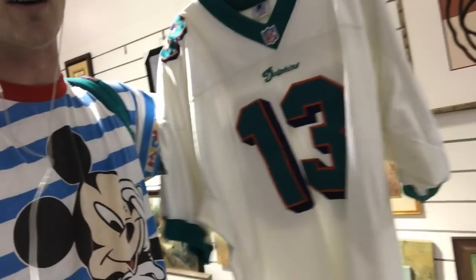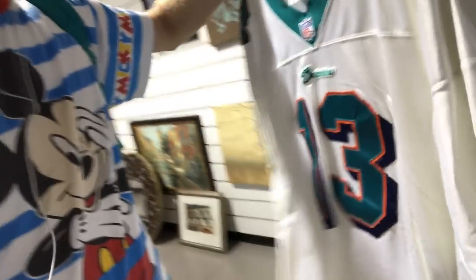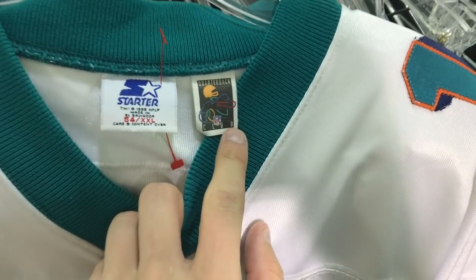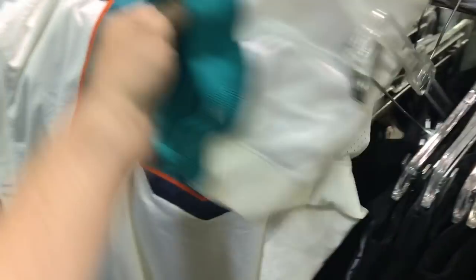It wasn't even me that pulled the grail — it was the employee at Goodwill. Because I come in here all the time, she said hey, do you want a Dolphins jersey? She went in the back — look what she pulled out. An authentic Starter, sewn-in Dan Marino jersey in like great condition, size 2XL, Proline Starter. Holy sh** — look at that, so beautiful. You can tell it's not washed much because of this tag right here. There's one little stain right there — can't really see it too well on camera. What a pull. That's like a $100 jersey — I'm pretty sure it's like a $150 jersey actually.